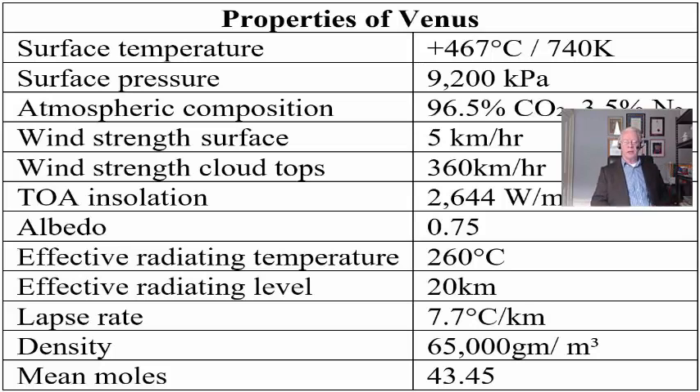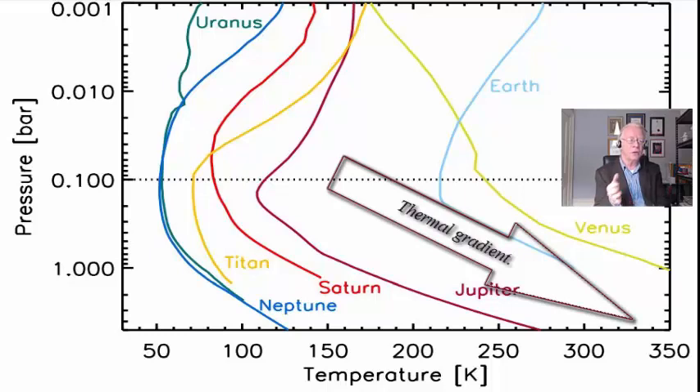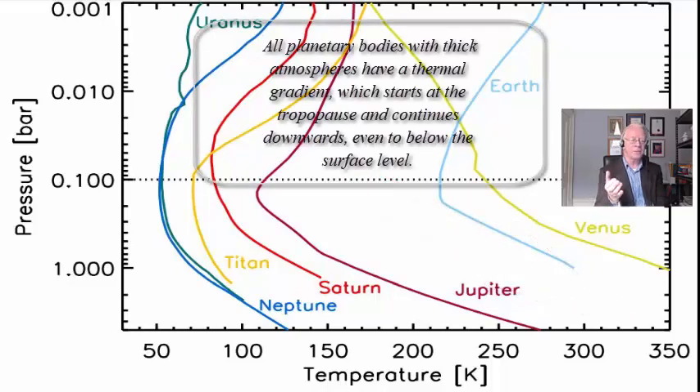Venus is a planet which is hard to explain using the greenhouse effect of CO₂. There's always been difficulty formulating a satisfactory method to calculate the very high surface temperature using conventional mathematics or the greenhouse gas hypothesis. Whatever hypothesis is used to explain Earth's temperature must also account for the universality of physical laws and thermodynamics — so it must explain Venus as well. For instance, it must explain how a universal atmospheric thermal gradient and enhancement continues unchanged to below the surface level, as in a mineshaft.